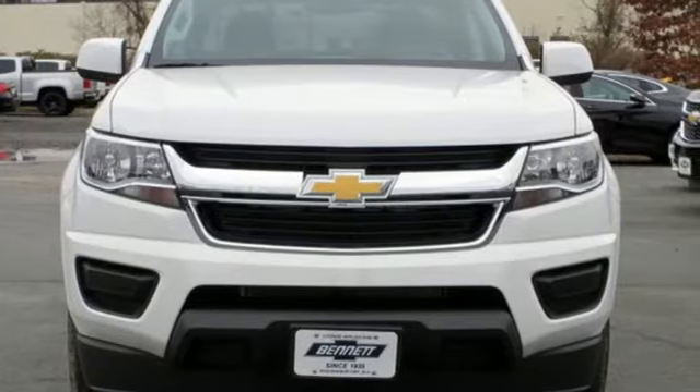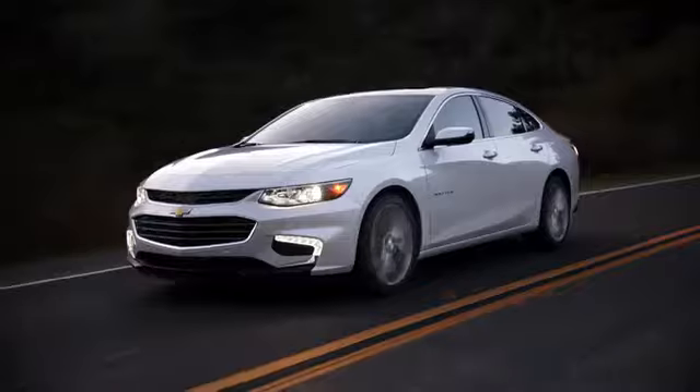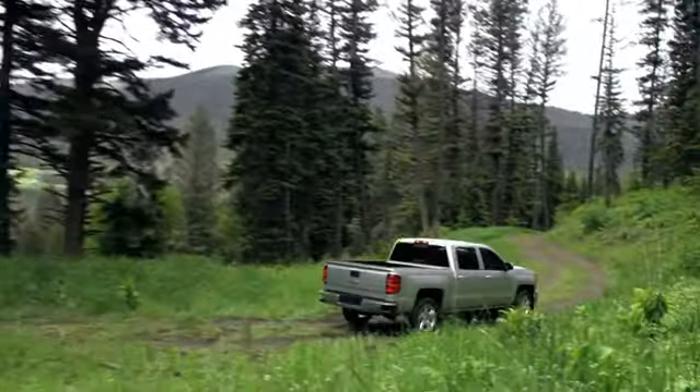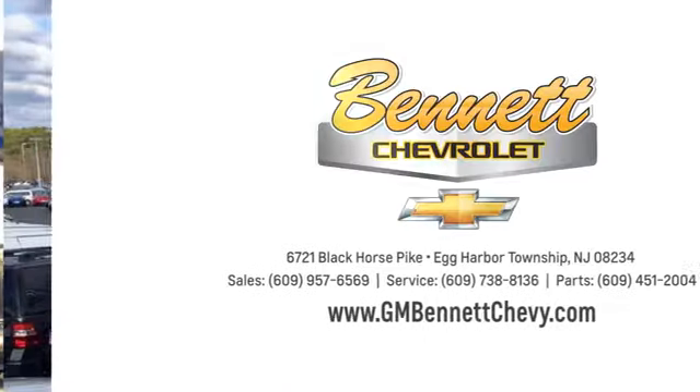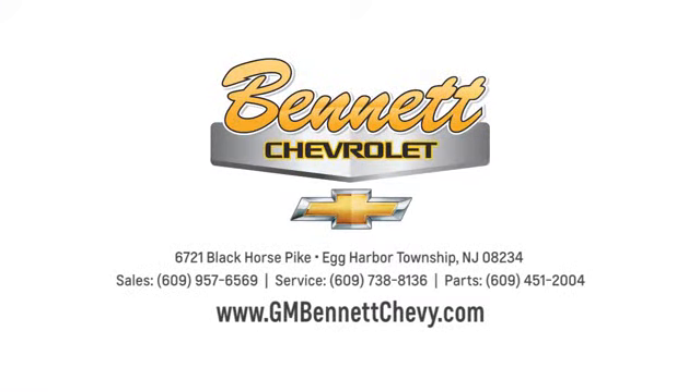See what it can do for you when you take it for a test drive. Our family values, honesty, and fair business practices have helped make us what we are today. Stop in and see us today at 6721 Black Horse Pike in Egg Harbor Township, New Jersey.